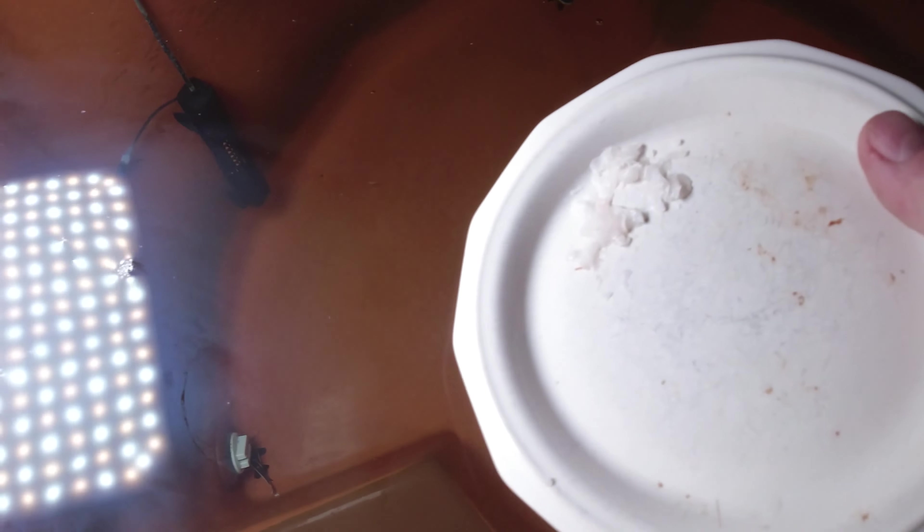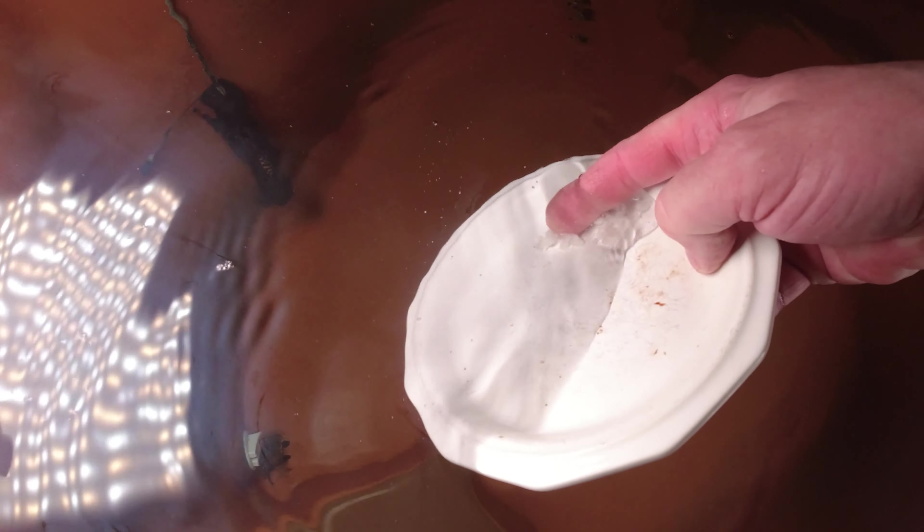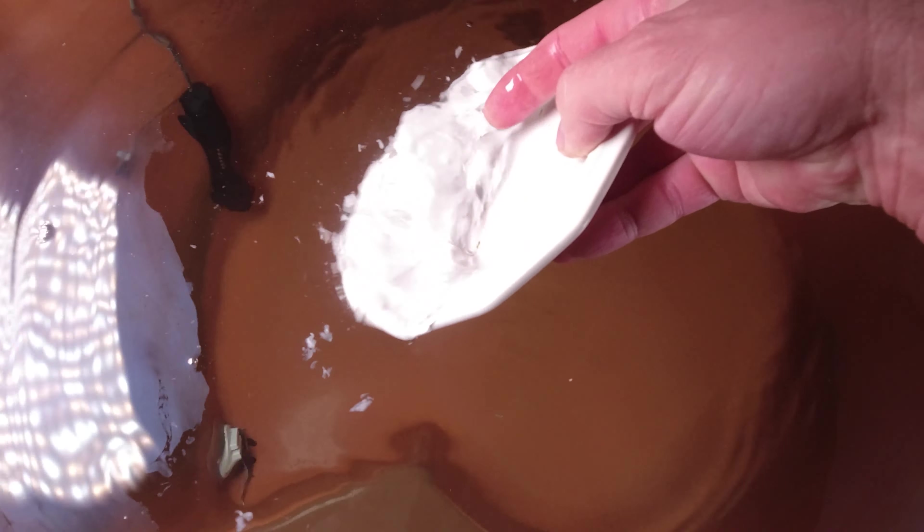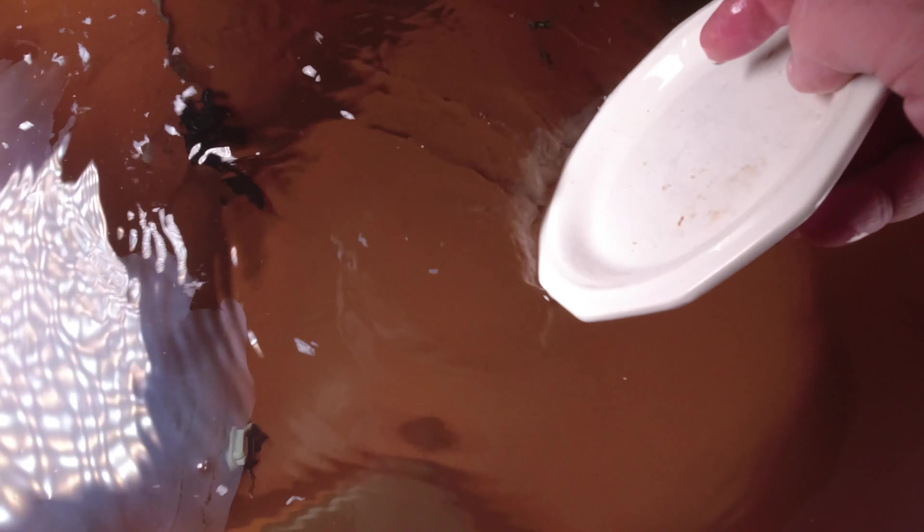All right, so today I'm going to feed them some shrimp tails from the supermarket — chopped up shrimp tails, raw shrimp. I'm going to put this camera in an underwater housing and give you a little bit of underwater video.